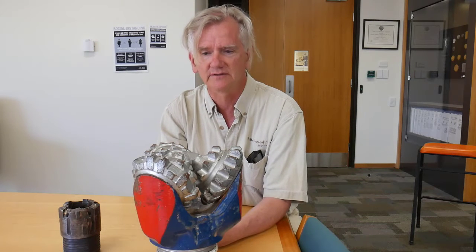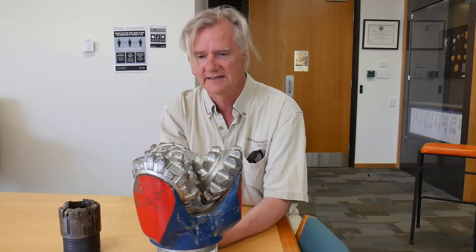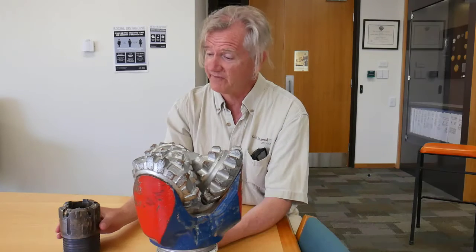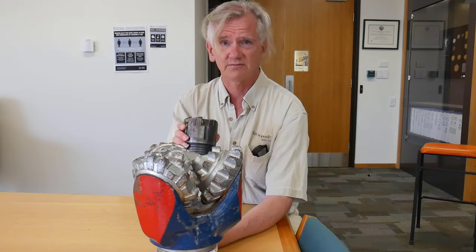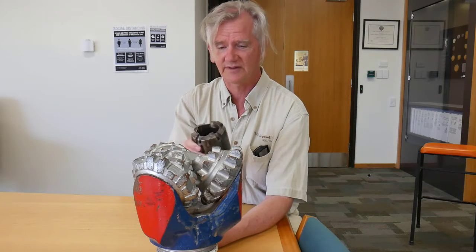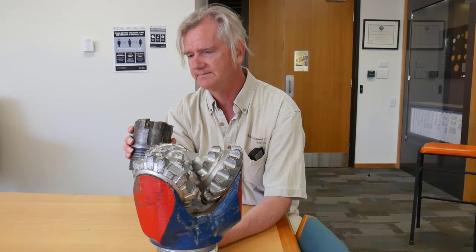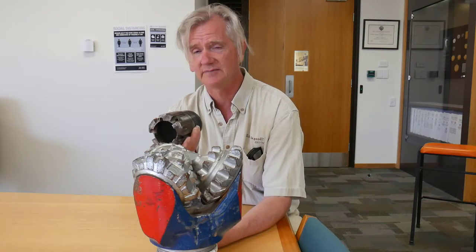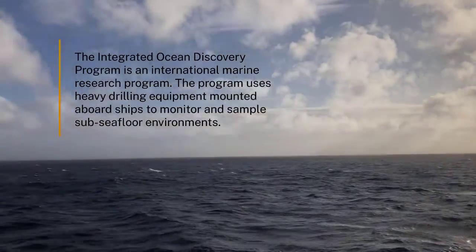He made an absolute fortune on it because everybody needed to use this particular design to drill deeply — and drill deeply they did. They're still used to this day. It was his patent that made that happen. Before that, you basically had drill heads that were just round tubes with a cutting end, and they could go into relatively soft sediments. This one just happens to be from the Ocean Discovery Program that I used when I was out in the North Atlantic.